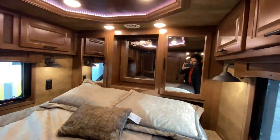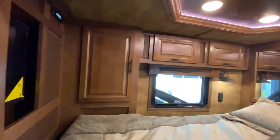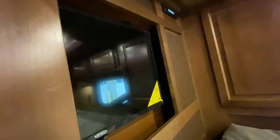As always, it's extremely residential. Up in the gooseneck, there's some nice storage, and also another television up there.